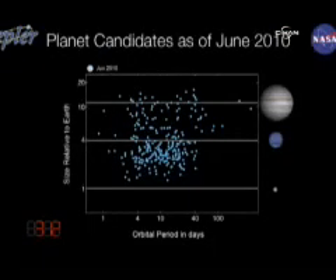Before we get to the discovery that you'll be hearing about, I'd like to share some other news with you. Our team has just finished combing through an additional quarter's worth of data to identify new planet candidates. In this slide, I can communicate to you the results of that catalog by plotting the size of the planet candidate versus the orbital period on the x-axis.